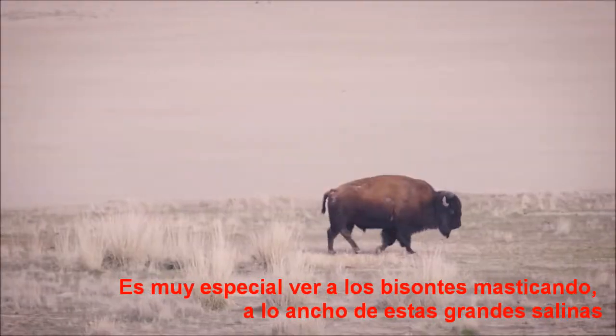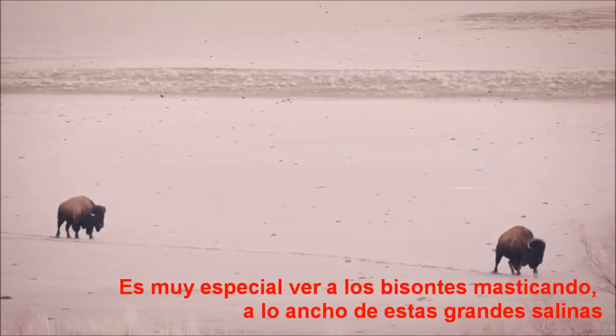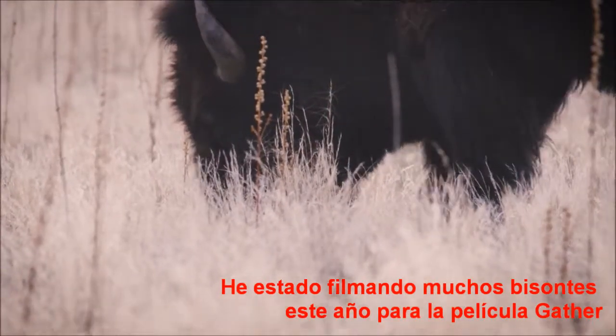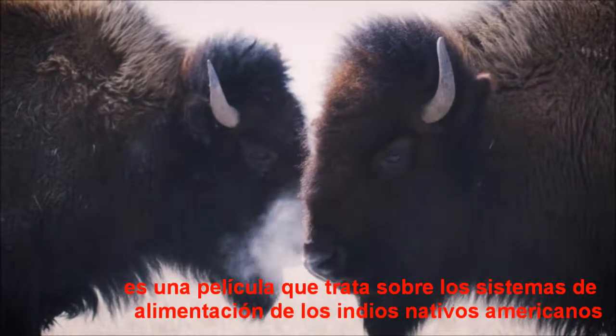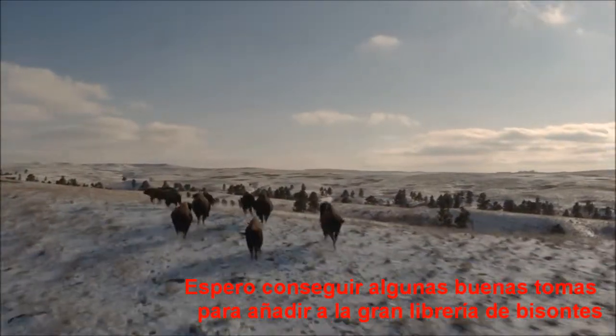It's really special to see bison tromping across open salt flats. I've been filming bison a lot this year for 'The Gather' film, which is a film on Native American food systems, and hoping to get some really beautiful shots to add to the greater bison library.